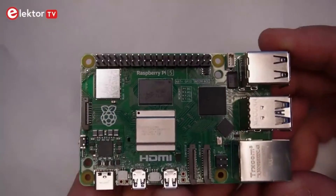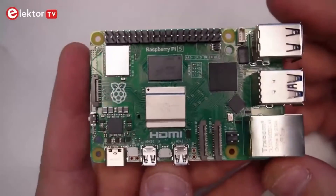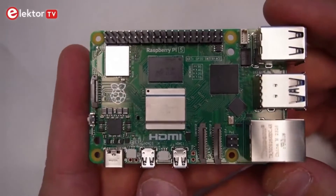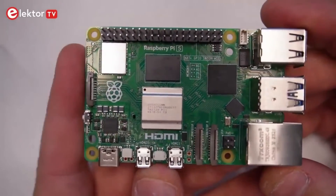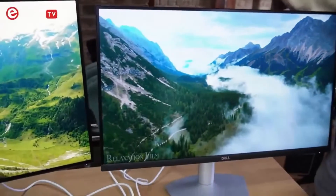We've also got our 40-pin GPIO header, so we've got backwards compatibility with existing hats. It's got two micro HDMI outputs, both capable of outputting 4K video simultaneously. The Raspberry Pi 5 is much more powerful compared to the Pi 4, which would run 4K at 30 frames per second — the Pi 5 can run 4K 60 on both monitors.